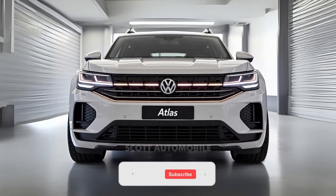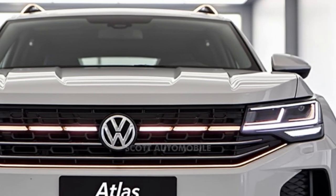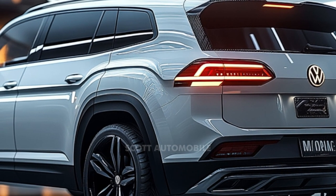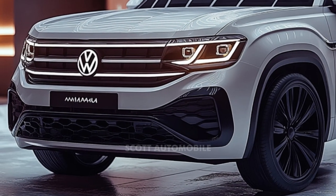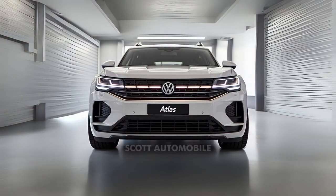With a starting price of around $40,000 and ranging up to $55,000 depending on trim and options, the Volkswagen Atlas presents a solid option for families who prioritize space, practicality, and towing capability. While it may not be the most thrilling SUV on the market, the Atlas performs its duties with a quiet confidence that's hard to ignore. If you're looking for a family vehicle that gets the job done without a fuss, the Volkswagen Atlas might just be the perfect fit.